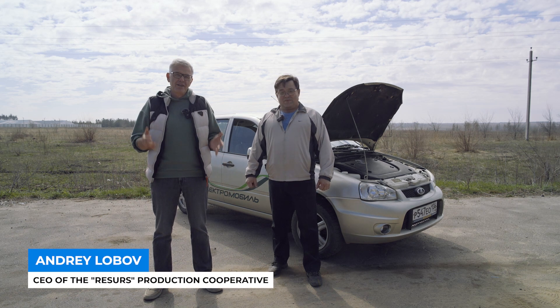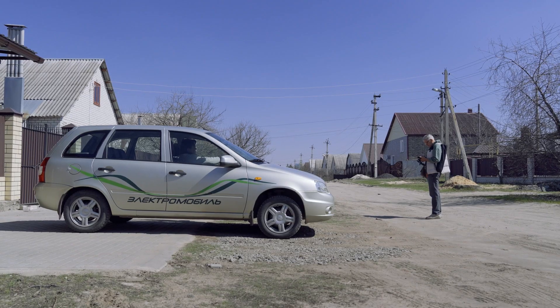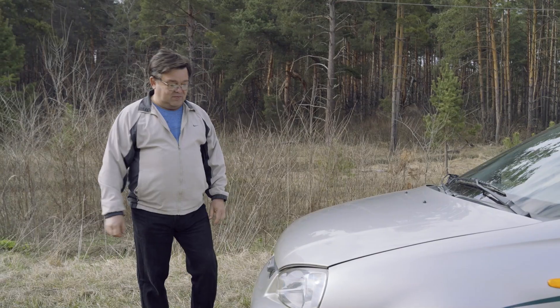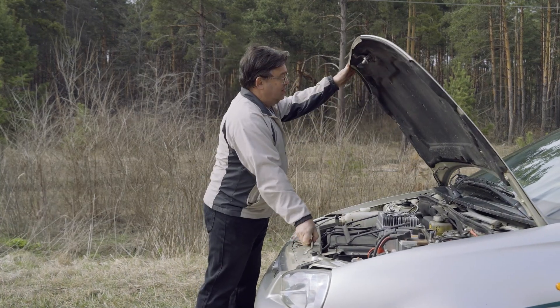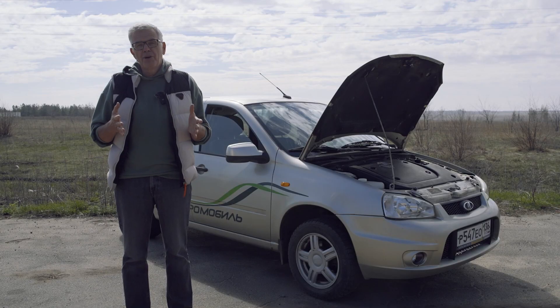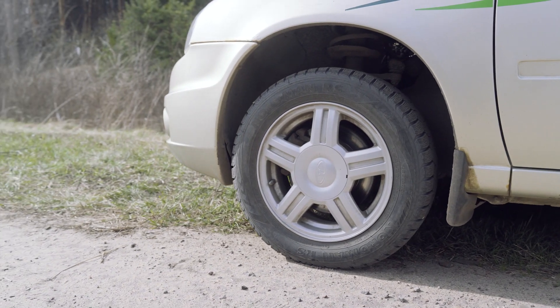Good afternoon, friends. Today I'm visiting Igor to test an electric car. The company is very often approached by people with the purpose of converting a gasoline car into an electric car. So I thought, why not drive around and see for myself and talk to people who have already done it?